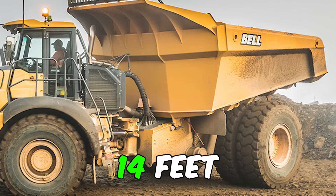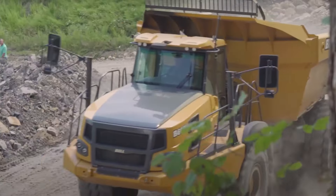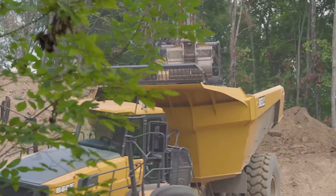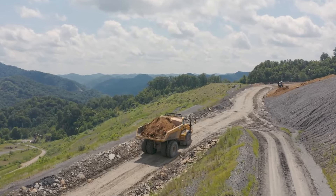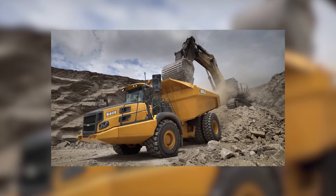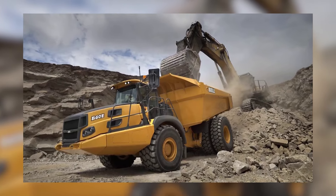The transport width of 14 feet ensures it can slip through spaces with the finesse of a tightrope walker. Navigating turns with an outside turning radius of 30 feet, it's the ballerina of heavy machinery. In a nutshell, the Bell B60E has got you covered for getting the construction job done accurately.